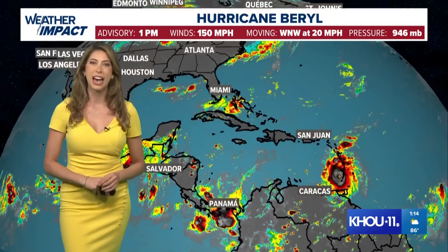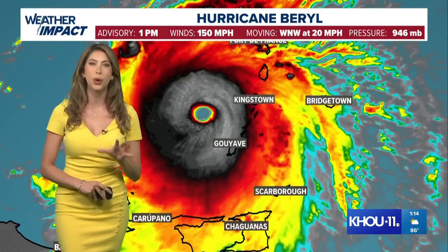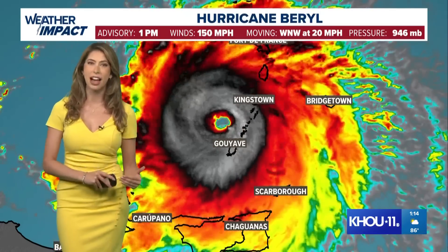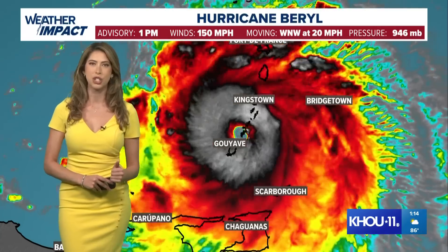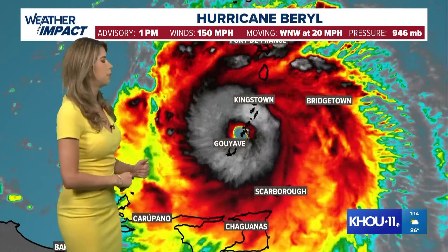This is the strongest Beryl has been so far. Here's a live look at satellite — sustained winds at 150 miles an hour, gusts at 165. If Beryl jumps up to 157 miles an hour, it becomes a Category 5 hurricane. For context, the earliest Cat 5 on record was July 11th with Hurricane Emily in 2005. So this is a very early-season strong major hurricane.